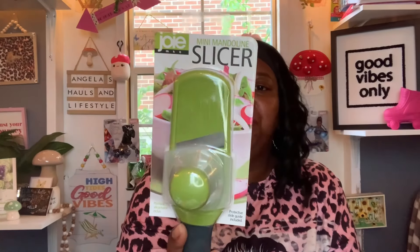And then I found the Joy mini mandolin slicer — it has a protective slide guide included. This is new to me at Dollar Tree. It slices vegetables for perfectly even slices every time — great for cucumbers, carrots, and small potatoes. I'm going to give it a try. I only picked up one, which is unusual for me.